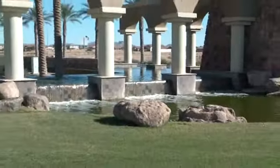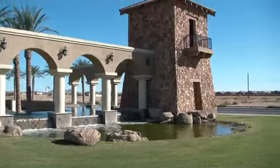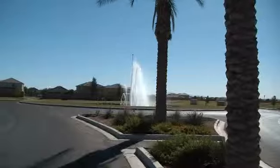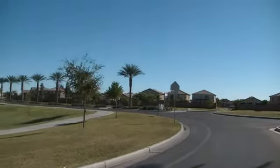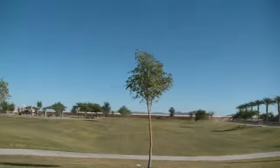The subdivision of Tortosa is heralded by a dramatic entryway, as well as several common areas with large expansive views. Today we will be visiting a home for sale in the subdivision of Tortosa that first became available for purchase in November 2009.